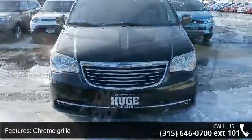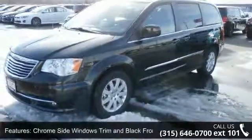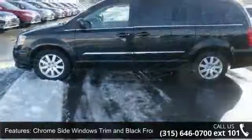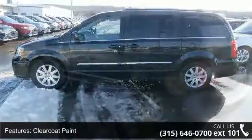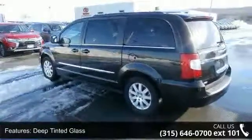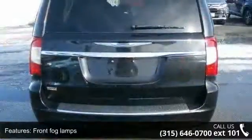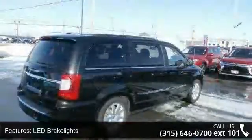Some of the top features included with this vehicle are chrome grille, chrome side windows trim and black front windshield trim, clear coat paint, deep tinted glass, front fog lamps, LED brake lights, lip spoiler, power liftgate rear cargo access, power sliding rear doors and roof rack.